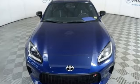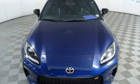Toyota, steered by ingenuity, driven by passion. You'll never know until you try. Test drive it today.